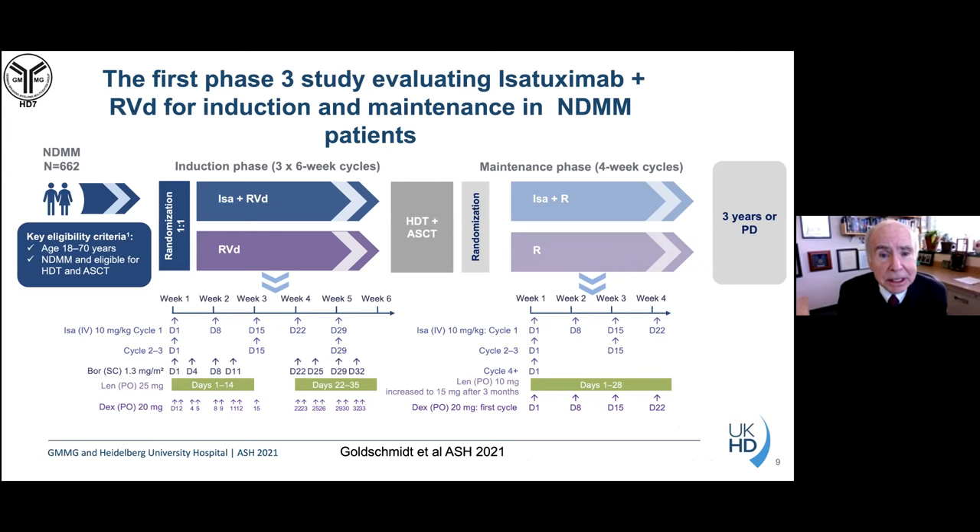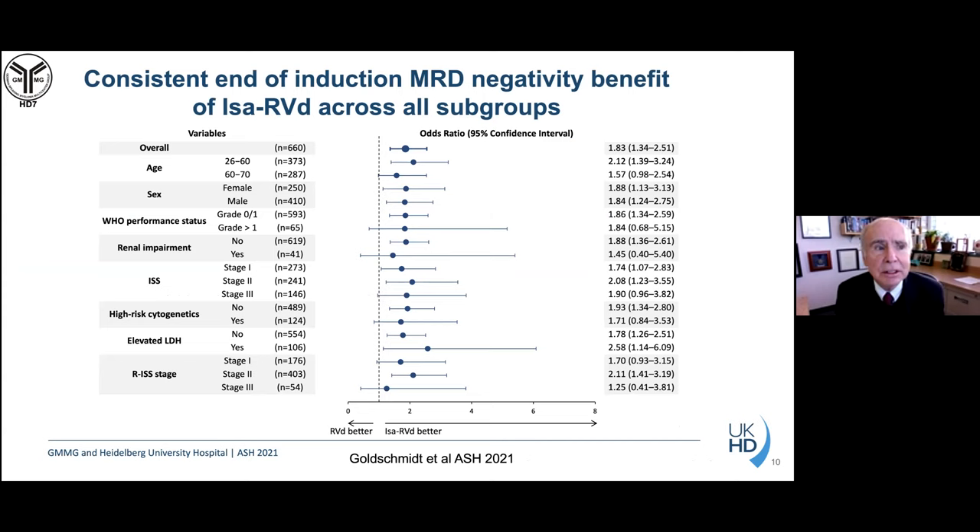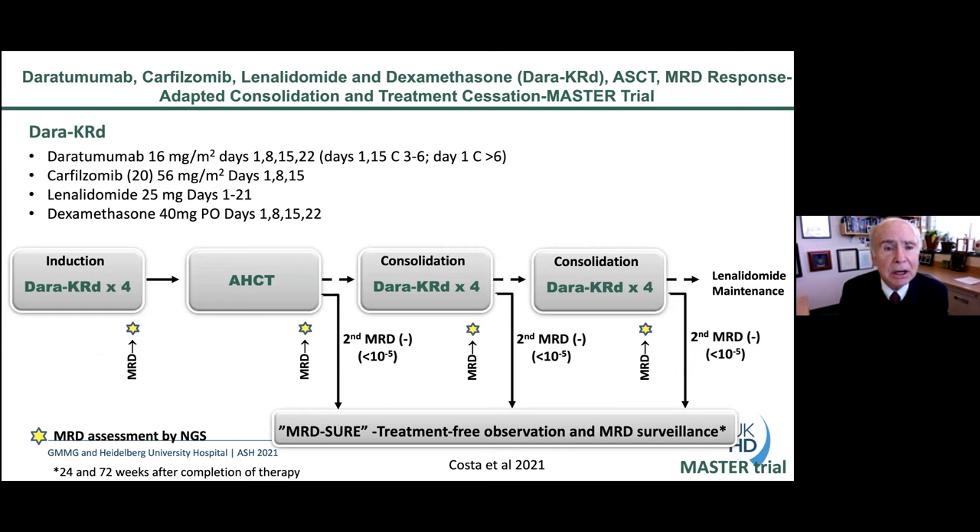At ASH, another CD38 antibody called isatuximab was added to RVD before and after transplant, analogous to the GRIFFIN trial with daratumumab. Patients who received isatuximab plus RVD did better across all subsets — older patients, high-risk disease, and others. Adding a CD38 antibody to RVD is now becoming a standard of care.